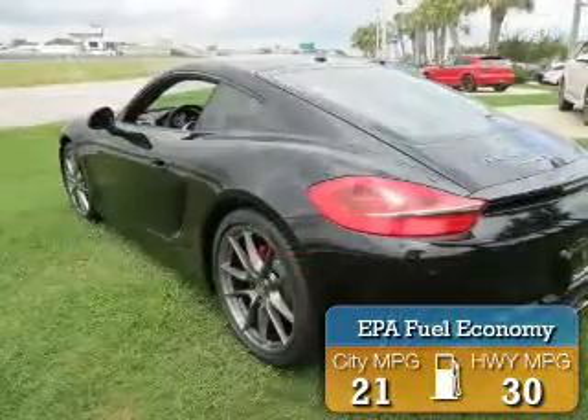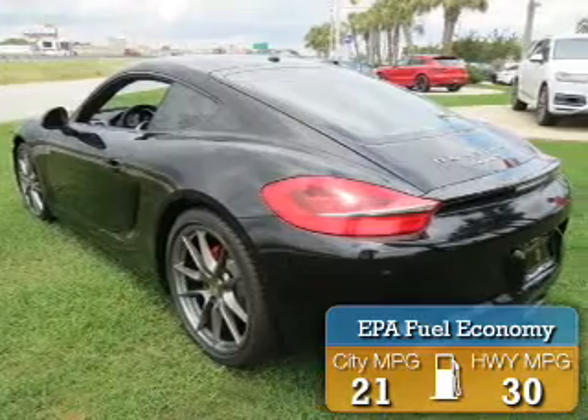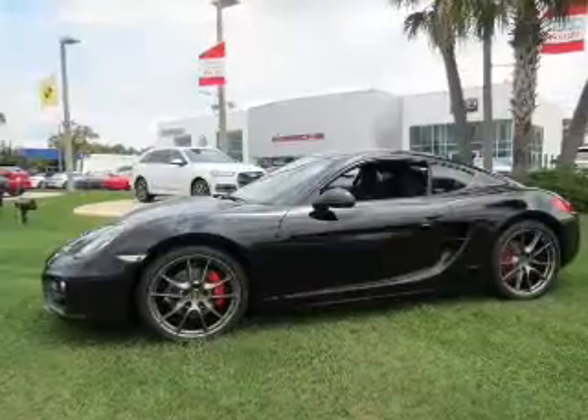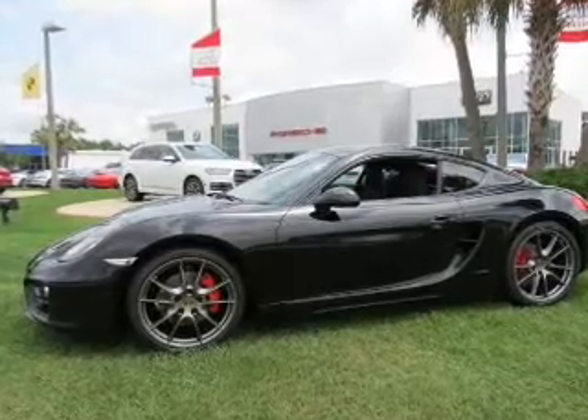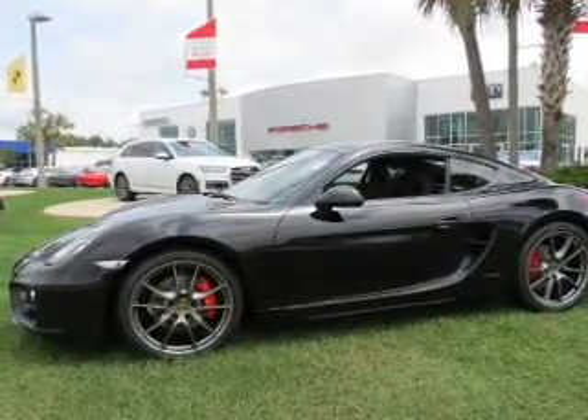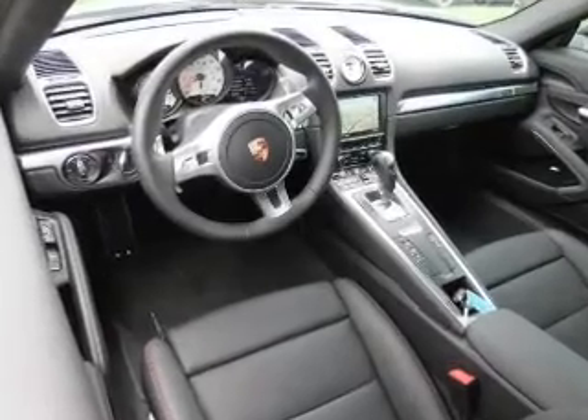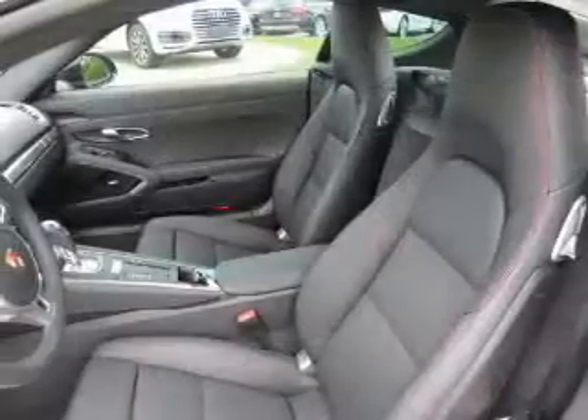Great fuel efficiency saves you money by requiring fewer trips to the gas station. The features include electric trunk, Bluetooth connectivity, alloy rims, auto dimming mirrors, a spoiler, power seats, cruise control, keyless entry, a trip computer, and an MP3 player.